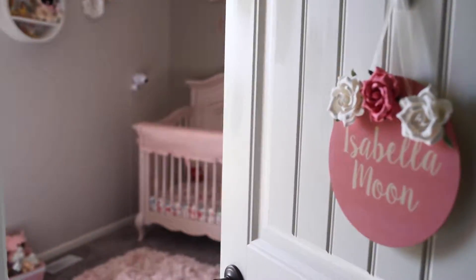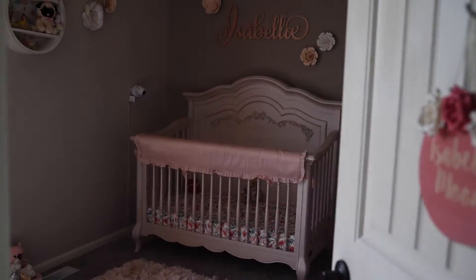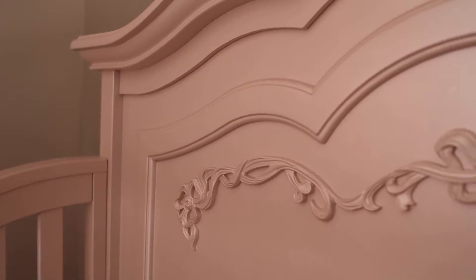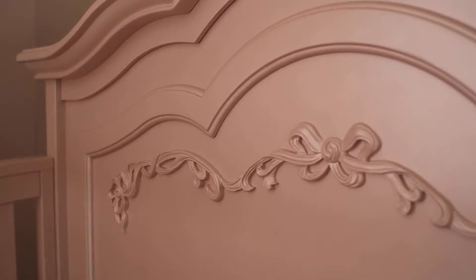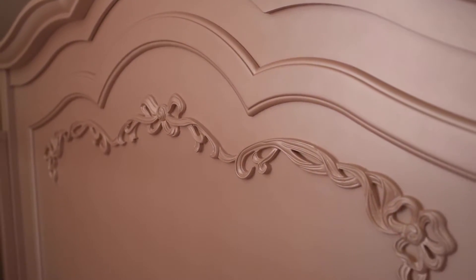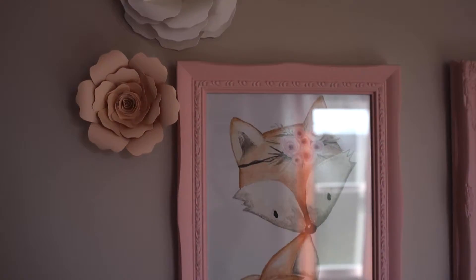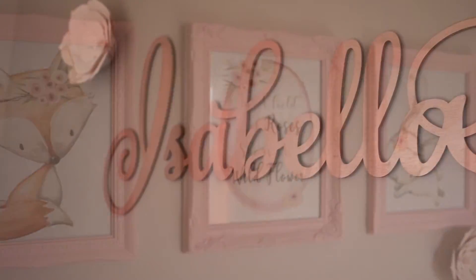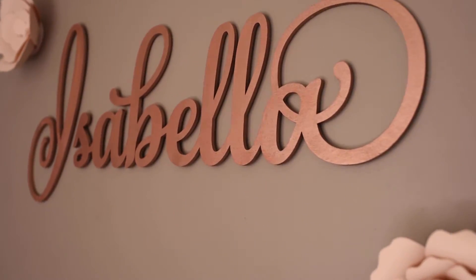Our daughter's entire nursery came together with the purchase of her Evolure Aurora collection in blush pink pearl. We had visualized pastel pinks, flowers adorning the walls and crib sheets, and imagined the whole layout around the princess feel of her crib and dresser. Other wall decor such as baby animals and her beautiful name sign tying the room together.